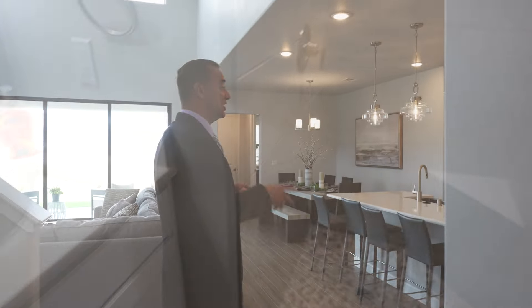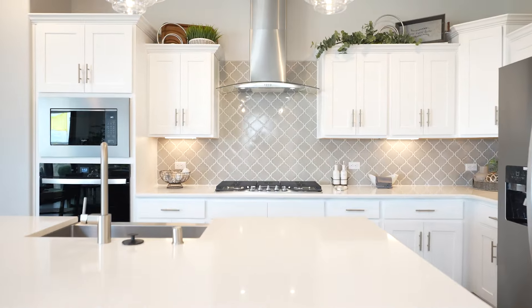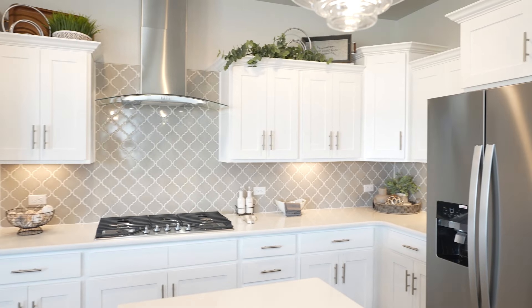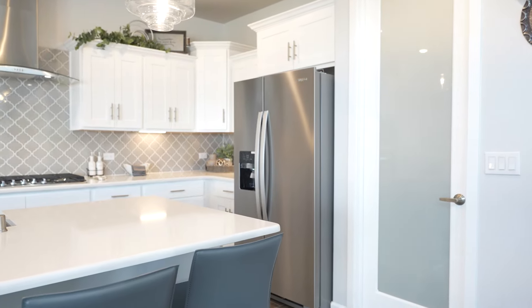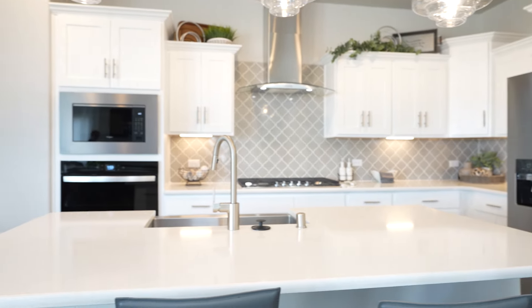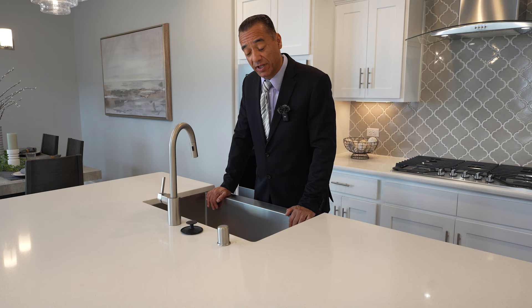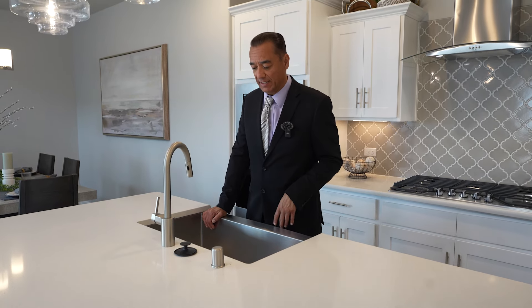Coming into the kitchen — let's see what you think. White palette with quartz countertops. Really neat drop-down pendant lighting here. It's about a four by eight large slab. Single sink compartment, stainless steel farm sink. Are you a single sink person or a double sink person? Let me know in the comments.